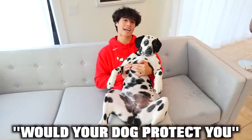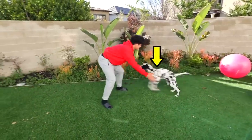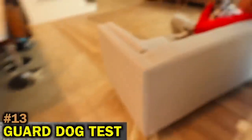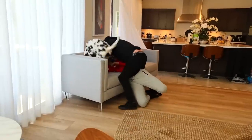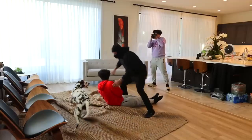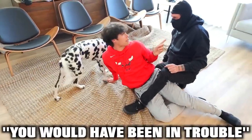Would your dog protect you during a home invasion? A lot of people get big dogs to feel safe. I actually have a Dalmatian here, and they're known as one of the most protective guard dogs. I'm going to put them through the ultimate test. I would definitely say he passed because he's only six months old — but imagine a year from now, you would have been in trouble.